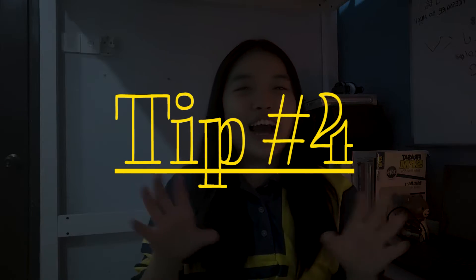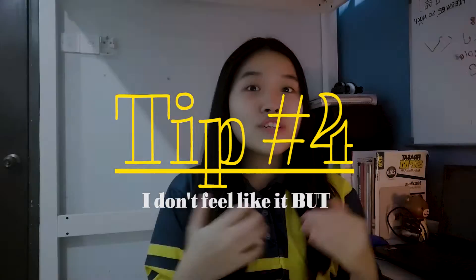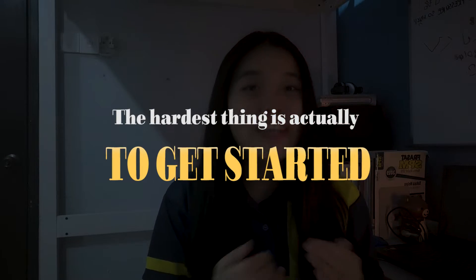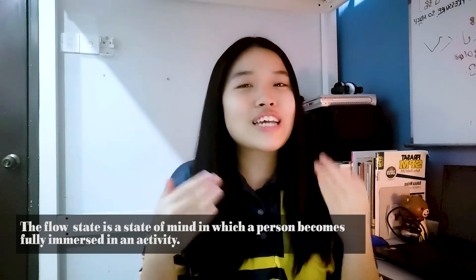Another tip, similar to the two-minute rule, is something I call the 'I don't feel like it, but.' This helps me stick to my daily schedule. You know how sometimes you just don't feel like doing that math question or studying at the moment? Every time I feel like that, I just tell myself: okay, I'll just do it for 30 minutes — I don't feel like it, but I'll just do it for 30 minutes. It works because the hardest thing is actually to get started. Once you start for 30 minutes, you enter the flow state and complete your work. It's just playing with your mind a little bit.